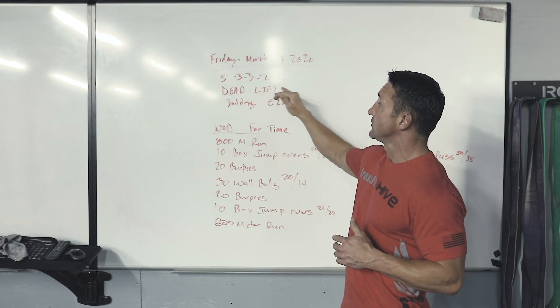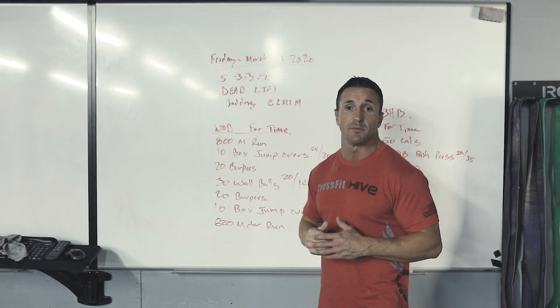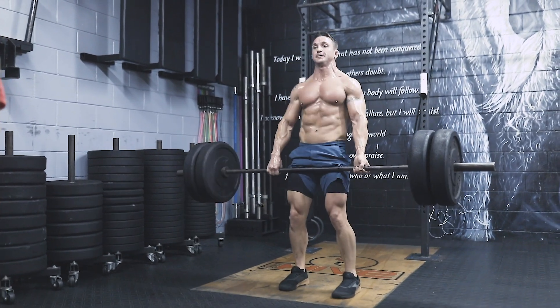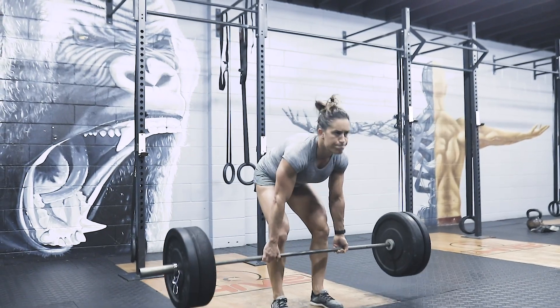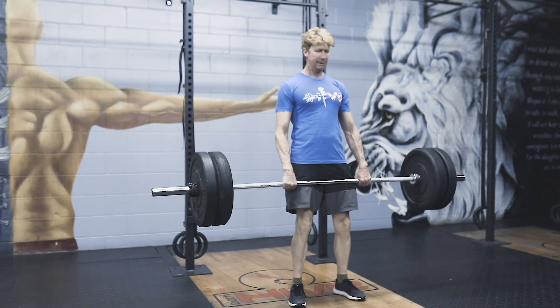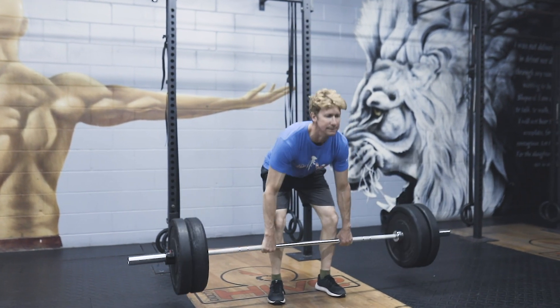We've got that five, three, three, two, two — building every two minutes on the minute. We know that if you RX'd at 225, you got 40 deadlifts earlier in the week, and kind of going into the Black Hot Bill at 185. If you blew through that, your back should be feeling pretty decent.